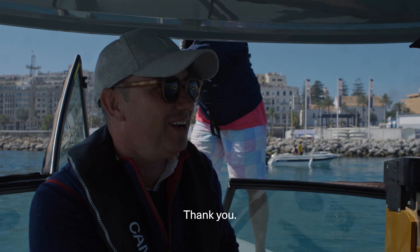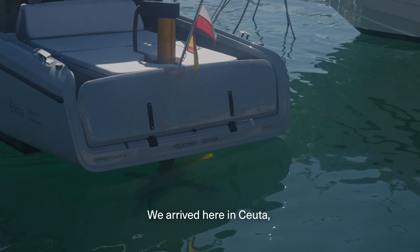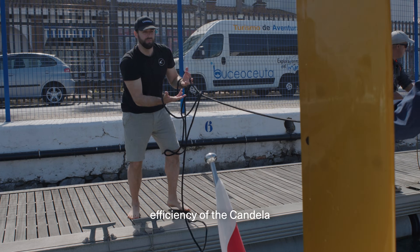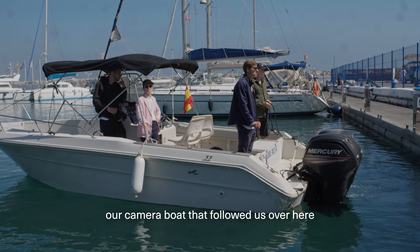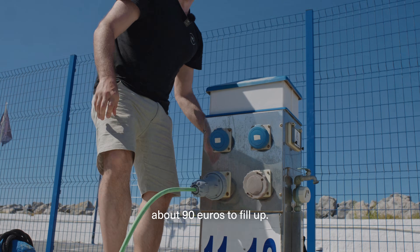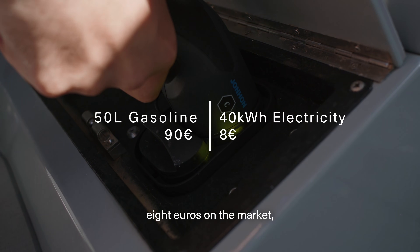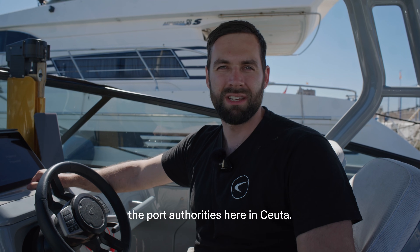Thank you. Congrats to all of us. We arrived here in Ceuta, about 24 and a half nautical miles from where we set out, and the trip took one hour and five minutes. For a comparison of the energy efficiency of the Candela C8 to a conventional boat, our camera boat that followed us used about 50 litres of gasoline, costing about 90 euros. The Candela C8 used 40 kilowatt hours of electricity, which might cost around 8 euros on the market, but was supplied courtesy of the port authorities here in Ceuta.